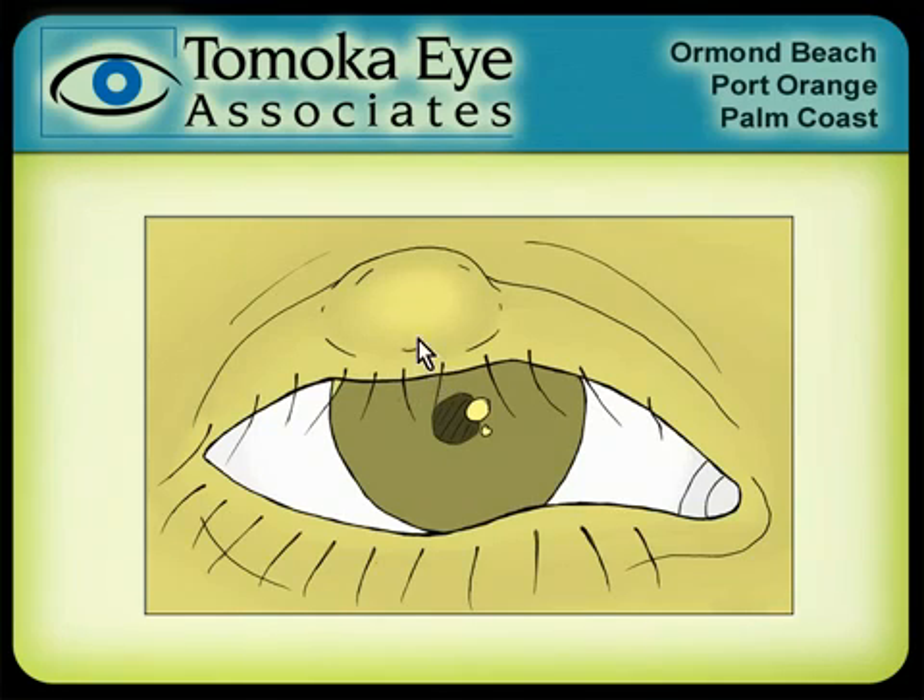So we turn the eyelid over, make a little nick, and get into the middle of this thing. I take a little device that's very similar to a very small ice cream scooper, go in there, scoop that oil out, break up the little loculations in there, and get the thing to drain. And then when we're done, we flip the lid back, put a little bit of erythromycin ointment in the eye, and put a patch on for a couple of hours just to keep it from bleeding too much.